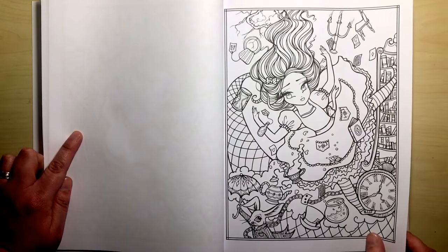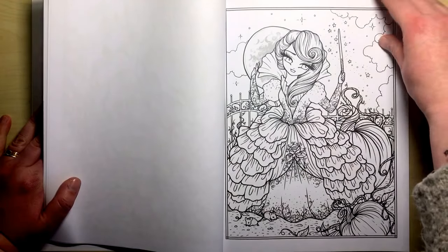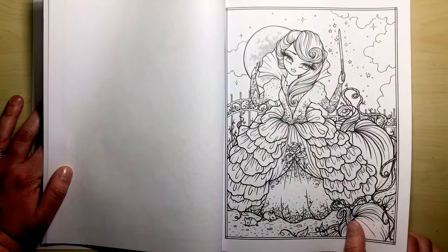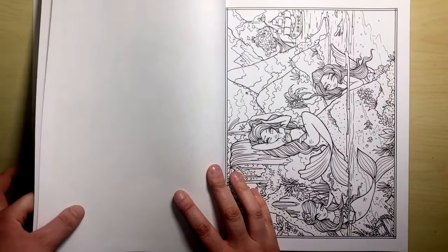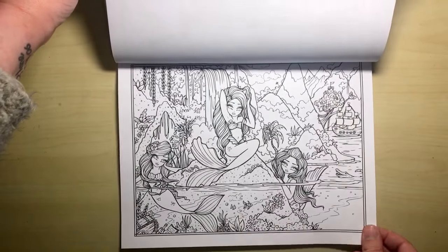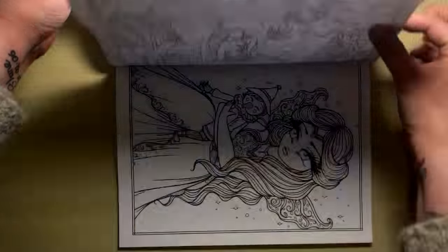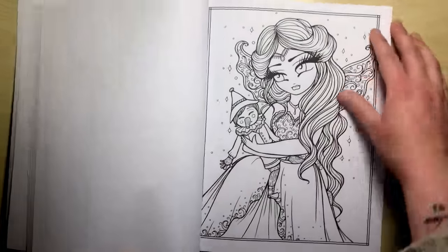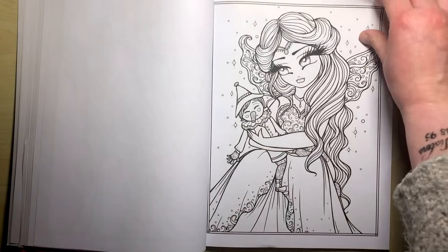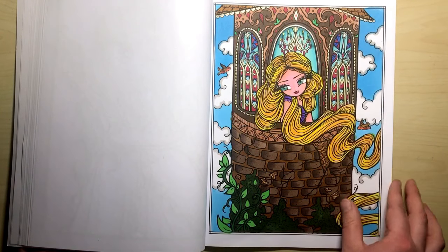We've got Alice in Wonderland falling down the rabbit hole. As we're going through you can see that it is one-sided, but as with all Hannah Lynn's books they are CreateSpace published — which is the Amazon publishing house — and the paper is notorious for not being great. Sometimes pencils can feel really weird on this paper. It's perfect for markers, and most people who colour Hannah Lynn's books do it with alcohol markers, so that probably won't be a problem especially with it being one-sided.